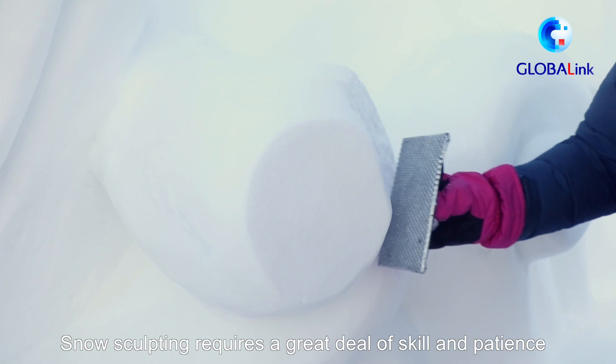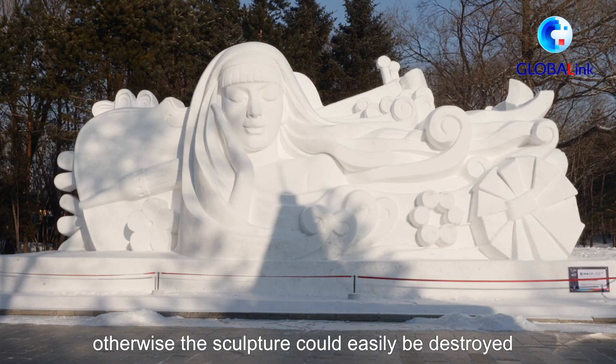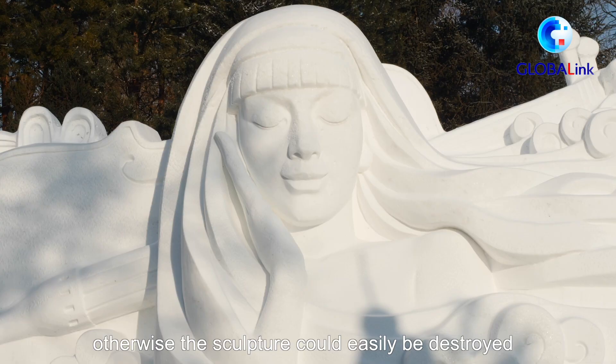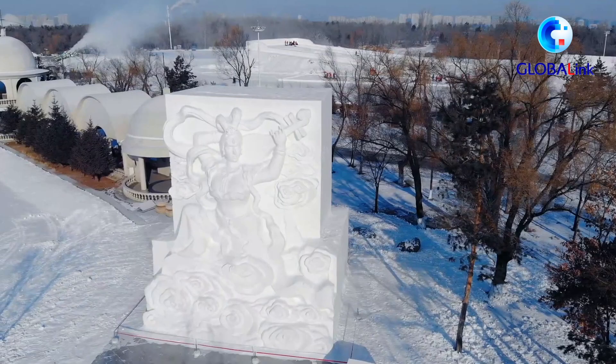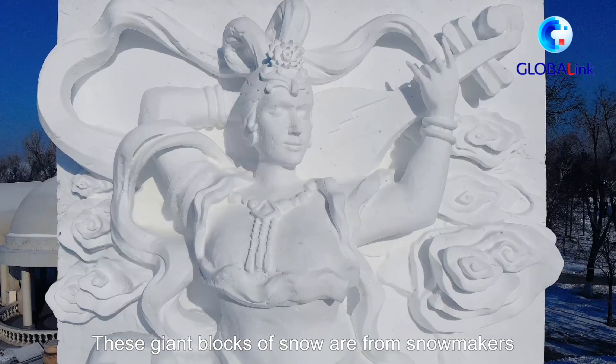Snow sculpting requires a great deal of skill and patience. Artists must be very careful, otherwise the sculpture could easily be destroyed. These giant blocks of snow are from snowmakers, which are wider than natural snow, as well as standing for a longer time.